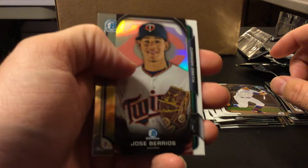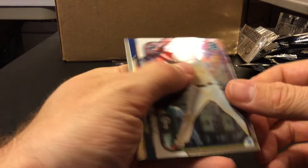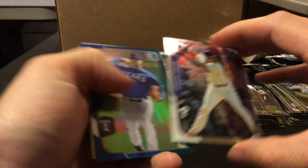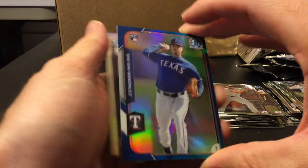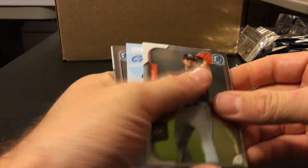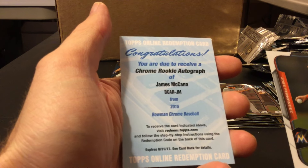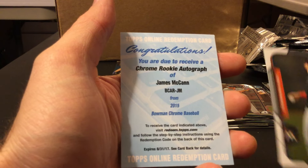There is Jose Barrios — he should be up next year as well. Carson Smith. There's a blue of Chi Chi Gonzalez and a Michael Franco rookie. Chi Chi is 150 for the Rangers — I think he's still up. That's a decent one. It is the base version. James McCann — the rookie catcher for the Tigers.